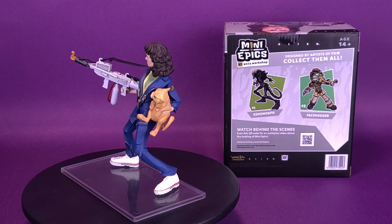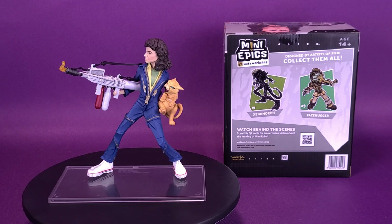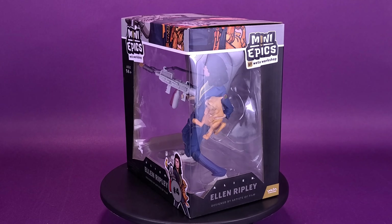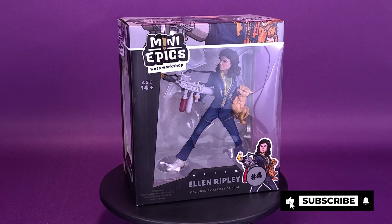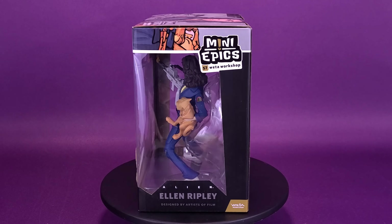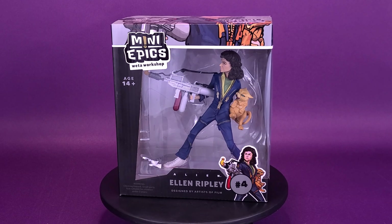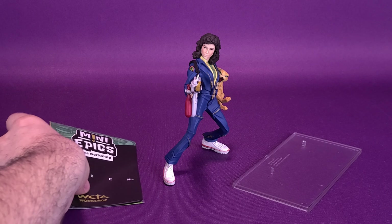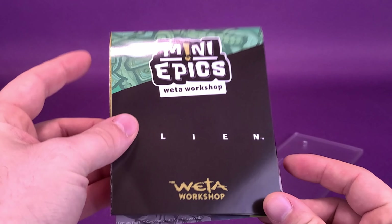This highly stylized figure stands six inches tall and should be displayed safely away from the huge slimy things. Going to be looking at some more Mini-Epics here on this channel from the folks over at Weta Workshop. Before we get a closer look at Ellen Ripley and a pretty ticked-off Jonesy in hand, the first thing we'll have a look at is the product catalog. I'm all about those product catalogs.